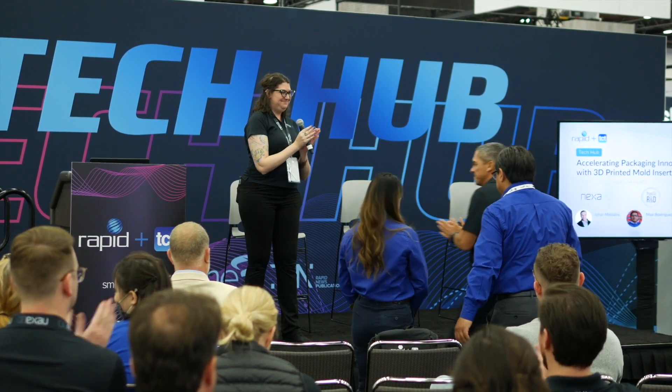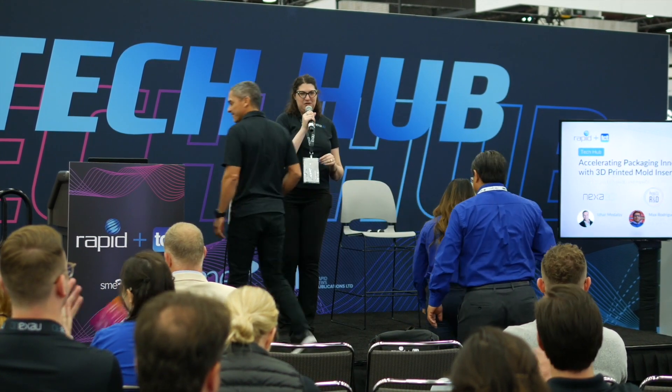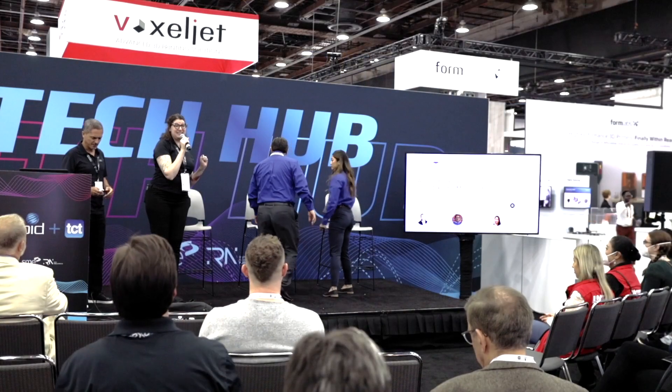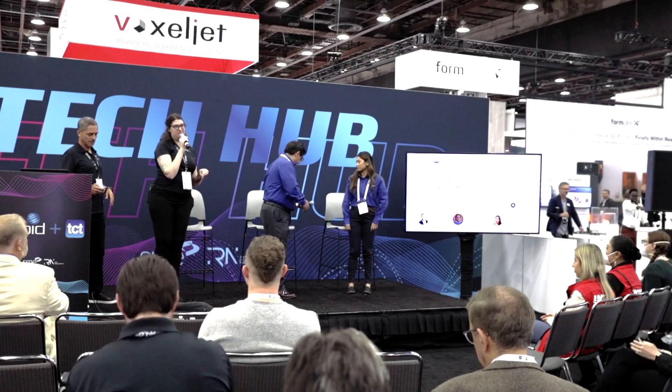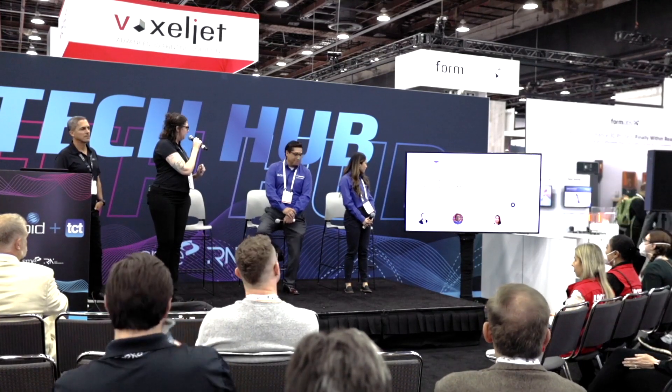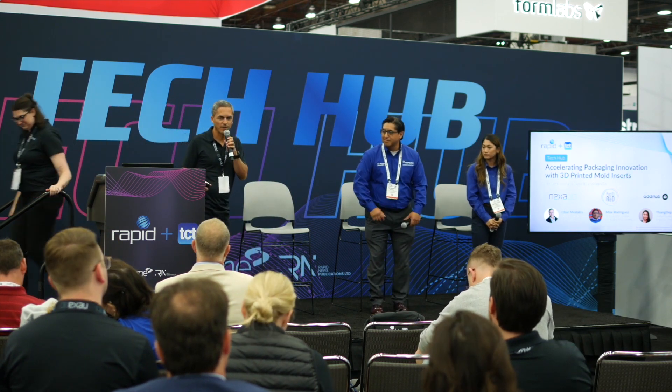There's also a case study available right now on the Nexa 3D website if you'd like to learn more — it's in writing with beautiful quotes from Max, and some parts are on display at our booth 1501. We welcome you all there. Thank you, Sarah, and thank you everyone for coming.